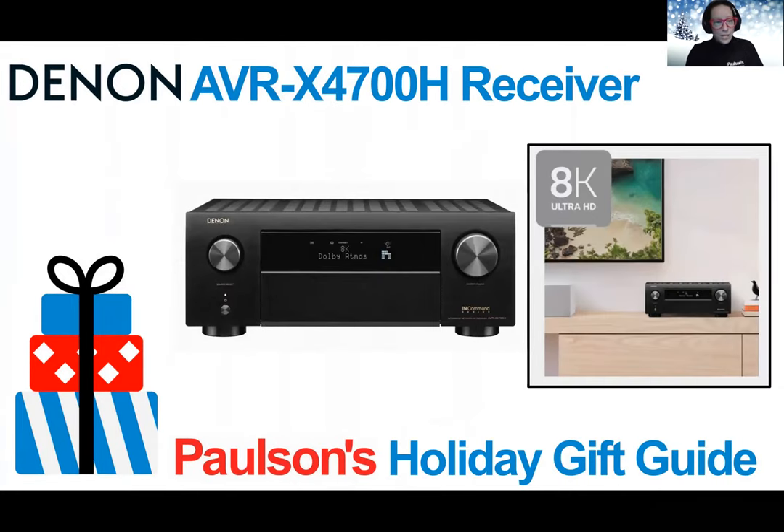From Denon, we have the AVR-X4700H receiver. This is a great way to discover 8K performance. You can enjoy first-to-market high-quality 8K entertainment, and it's backwards compatible too — you don't need 8K equipment to use this, but it's a great future-proof item that will grow along with your system. It has 9.2 channels of excellence featuring discrete high-current amplifiers on all channels, ensuring a dynamic and precise entertainment experience.